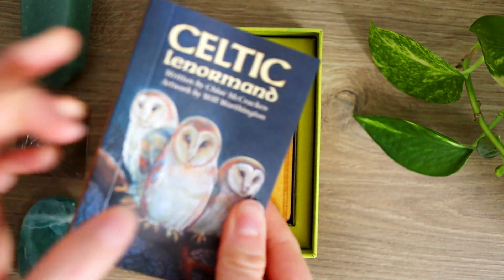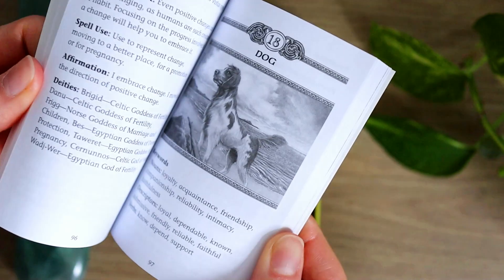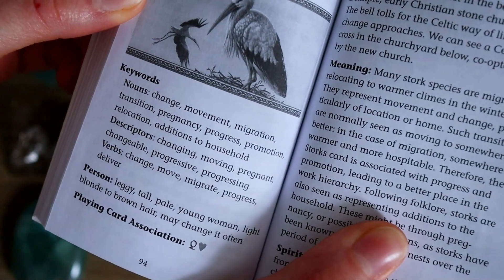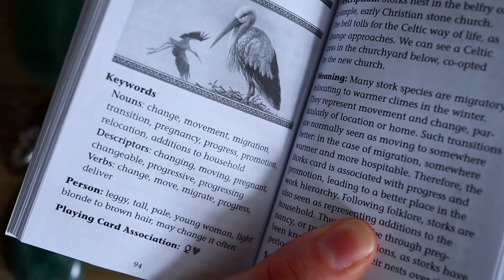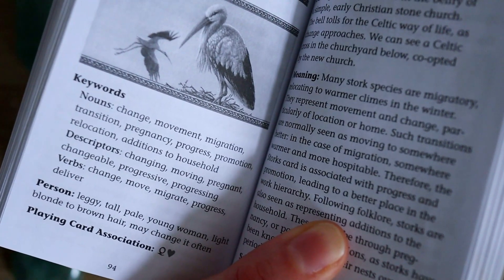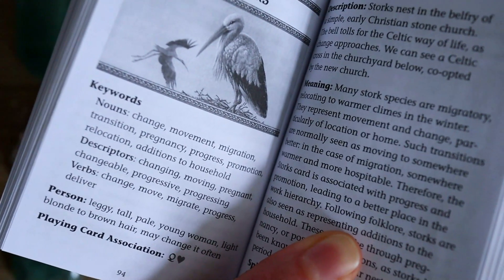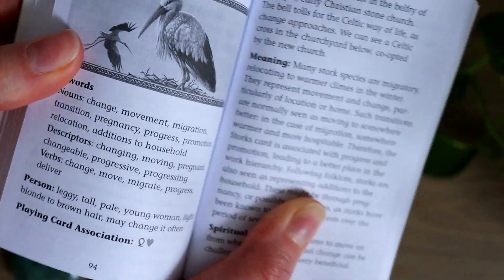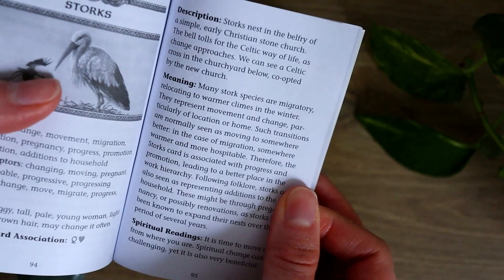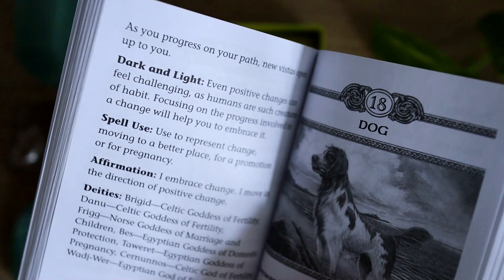This one also comes with a smaller guidebook that fits right into the box. There is a lot of information packed into this guidebook. Let's look at Storks — we have keywords, a description of the energy around what that card might mean, and verbs — an action kind of energy, which is really unique. It places the cards in a context of connecting with the present energy and also something unfolding and moving with the verbs. Then we have a description of what the person might look like, playing card association, description, meaning, spiritual reading, and dark and light — so it gives you that shadow energy as well.